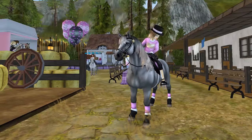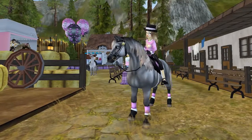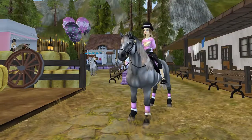Hello everyone and welcome to a new update! Today I'm so excited to show you three brand new variations of the Morgan, the English Thoroughbred, and the Icelandic horse.